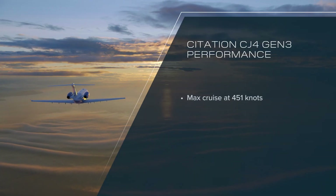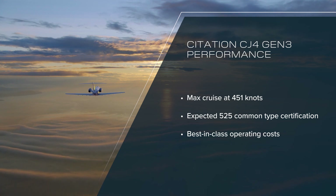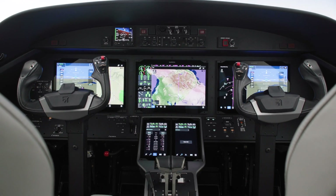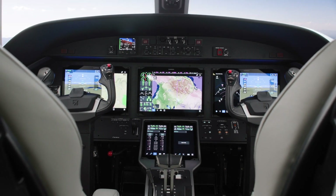The Gen3 offers the same great performance pilots appreciate in the CJ4, with an enhanced and intuitive flight deck. With best-in-class range and a reimagined cockpit, the CJ4 Gen3 elevates your flying experience.